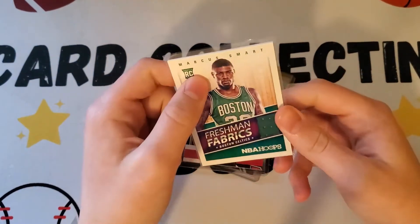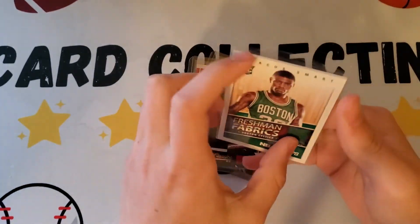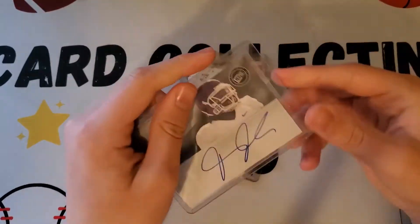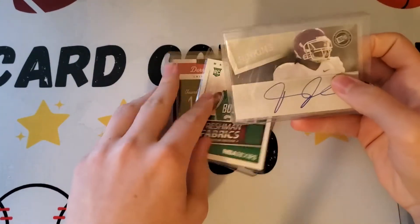Next is a Marcus Smart rookie card from 2014 — a Freshman Average card. This will go to the PC, which is why I got it. It's NBA Hoops and it has a jersey patch — a memorabilia card.